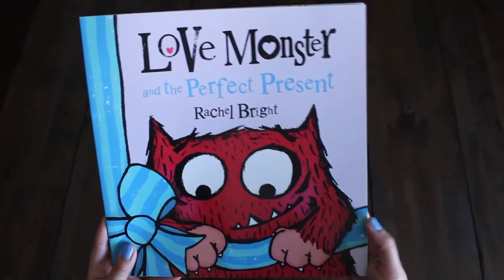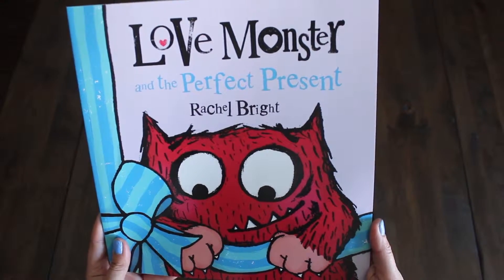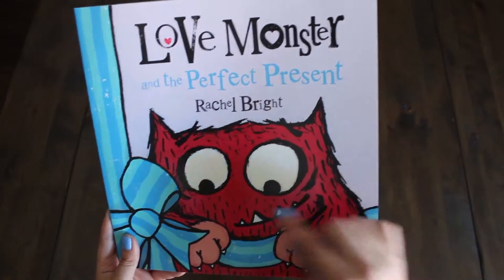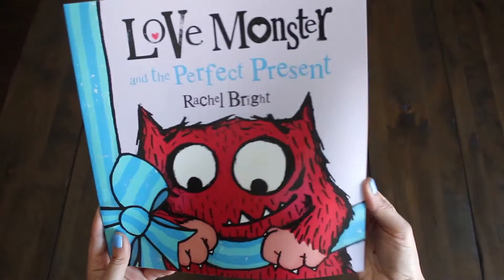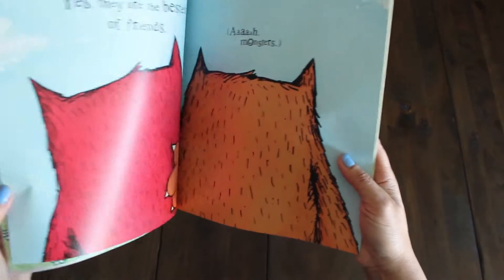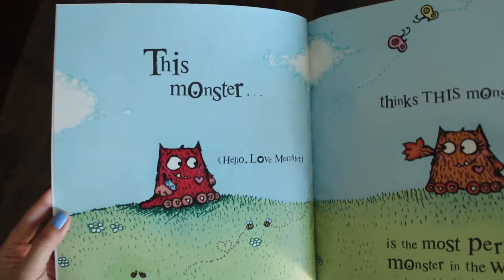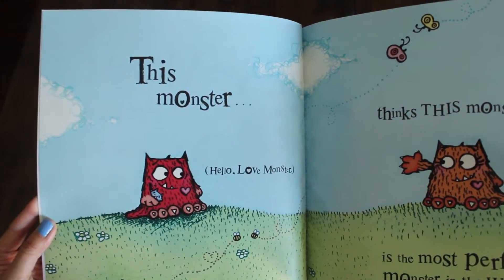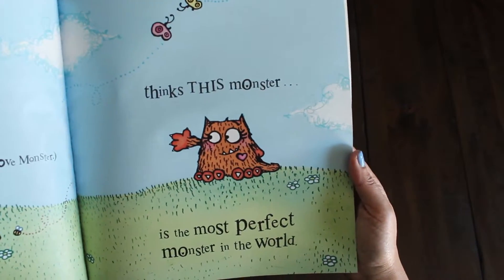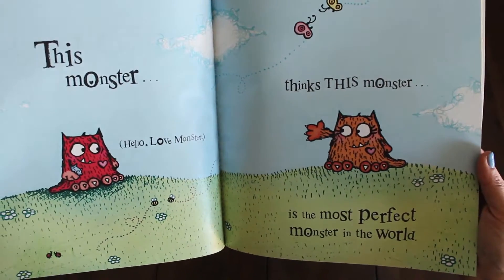The next one is super cute. It's called Love Monster and the Perfect Present by Rachel Bright. Isn't he adorable? Let's take a sneak peek. This monster — hello Love Monster — thinks this monster is the most perfect monster in the world. I think they like each other. Don't you think, Emms? Yeah.